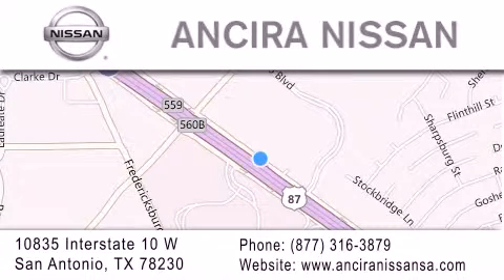We're located at 10835 Interstate Highway 10 West in San Antonio. We look forward to serving you.